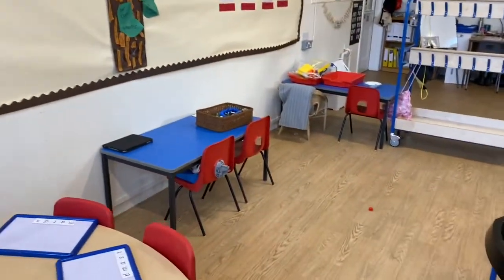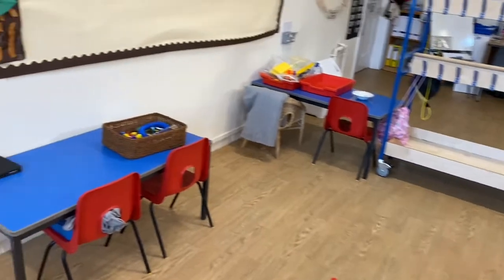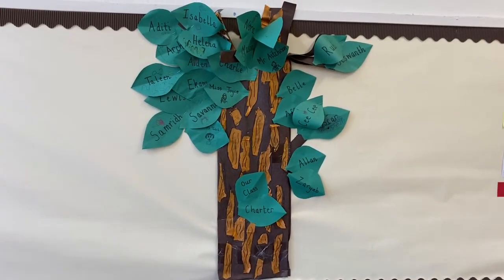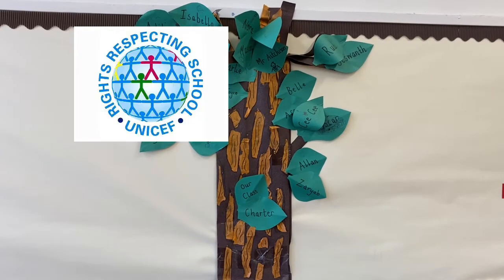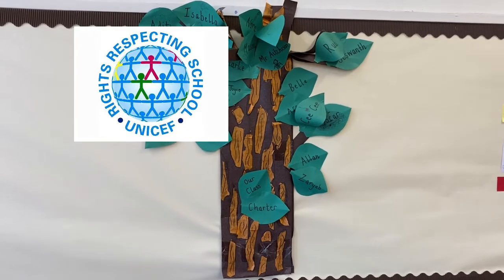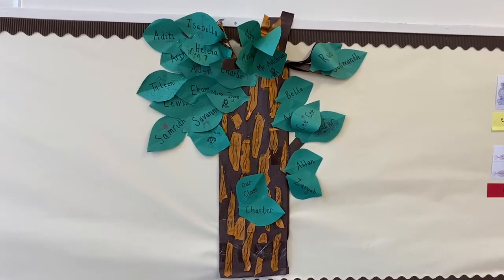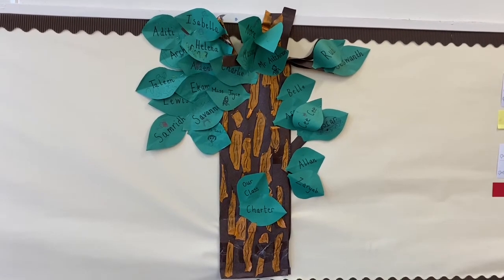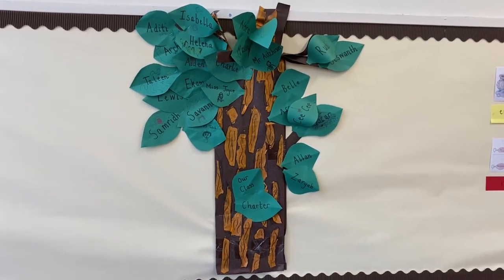There are lots of spaces in the classroom for the children to play, but we also have displays. This is our class charter, which is based on the UNCRC children's rights. As a class we have a discussion about what rights we want to have. We've chosen the right to be safe, the right to be educated, and of course the right to play.